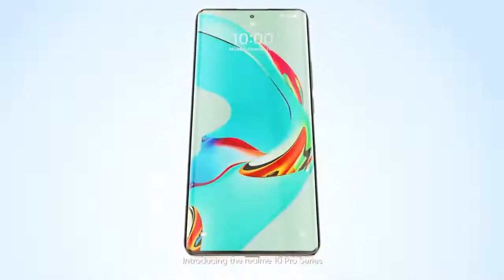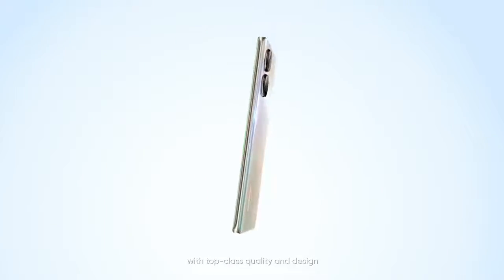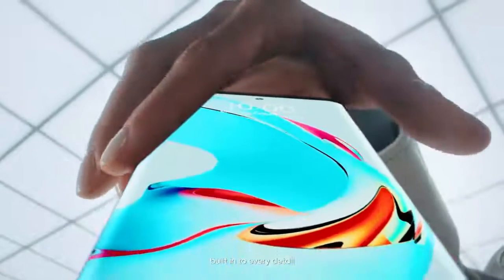A curved display phone? What's special about it? Introducing the Realme 10 Pro Series — a breakthrough curved screen device with top-class quality and design built into every detail.